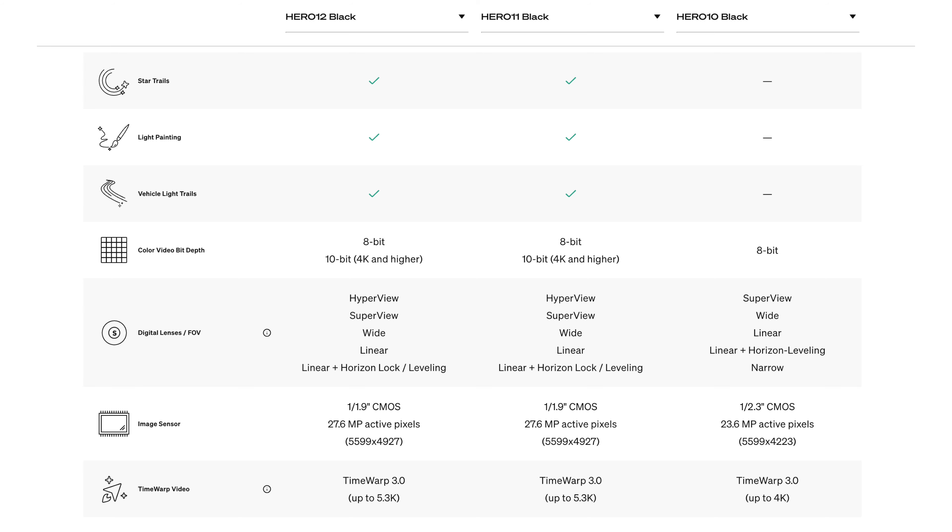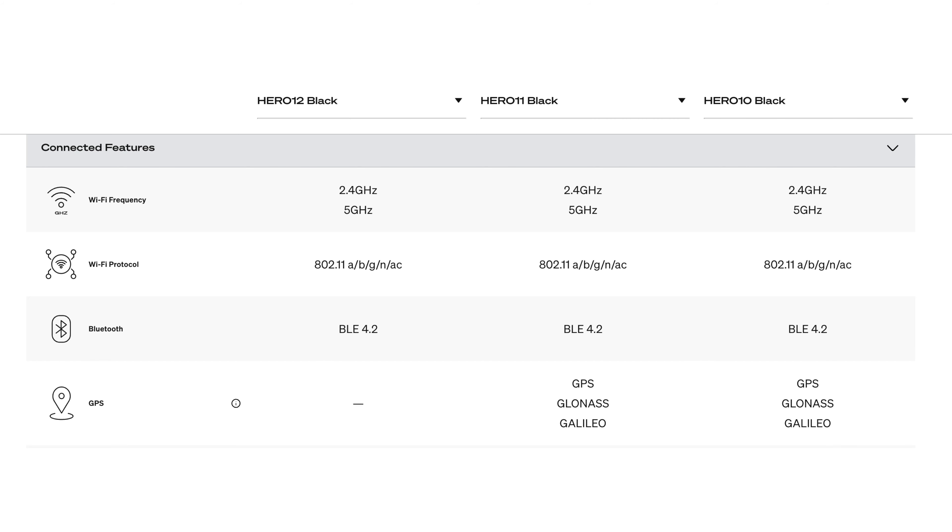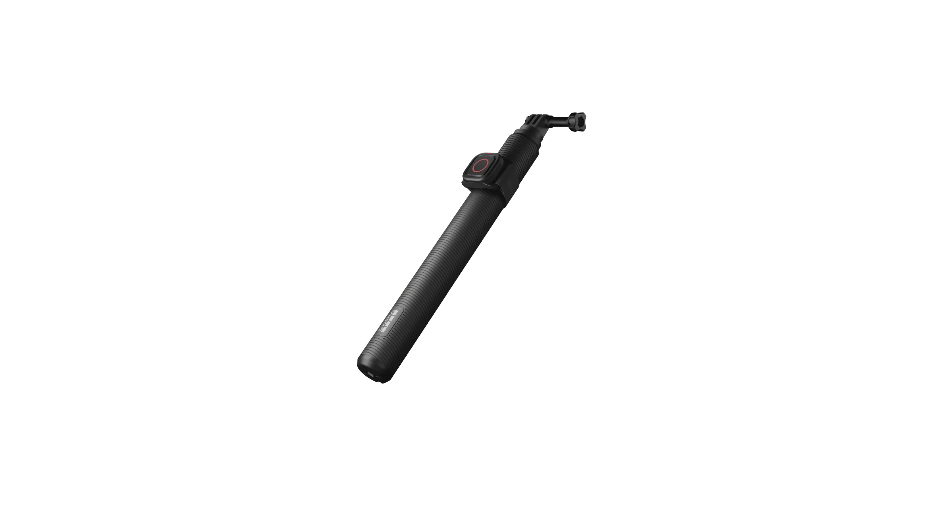When we look at the actual specs between the GoPro 12 and the GoPro 11, it's basically the same in every single way — even the Bluetooth version is the same. They just haven't enabled the features until now. Will these features come to the 11? No, that's just not how GoPro works. We've seen this in previous generations where software-based things don't become available to other cameras.